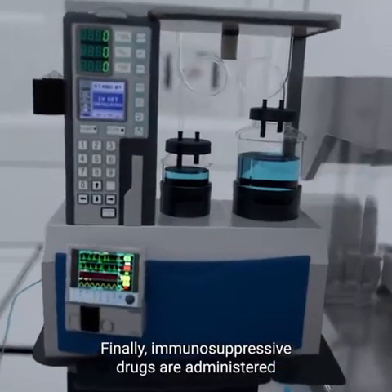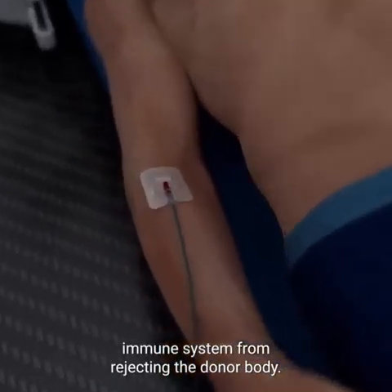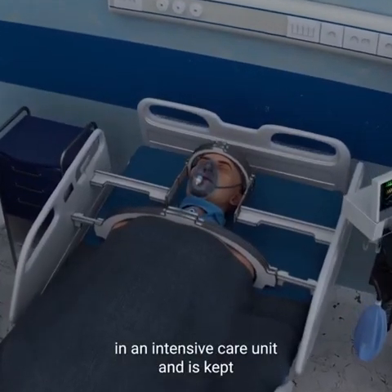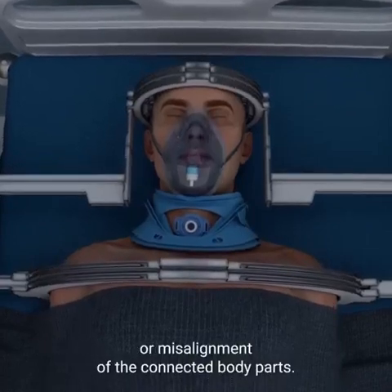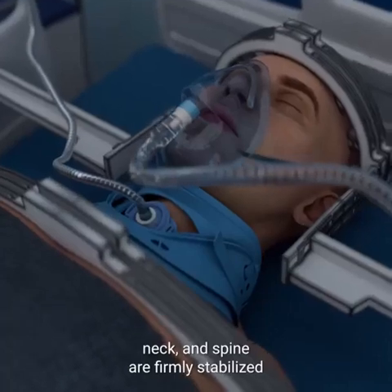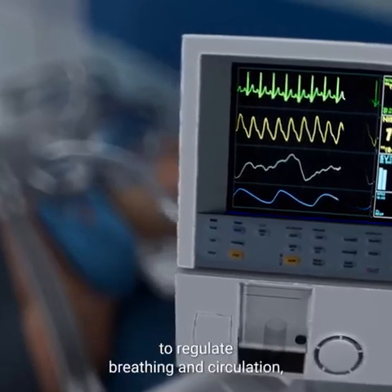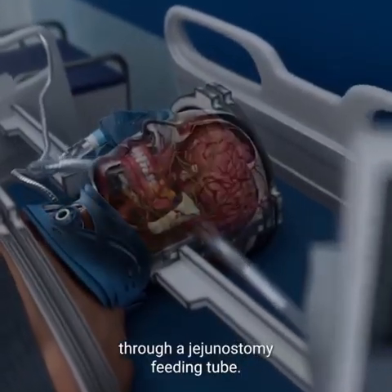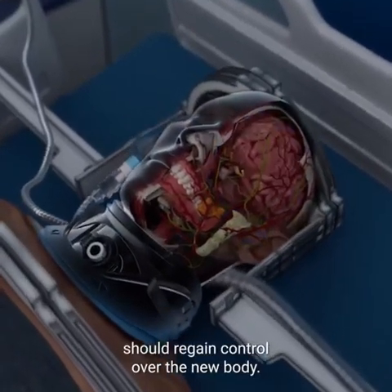Finally, immunosuppressive drugs are administered to prevent the recipient's immune system from rejecting the donor body. After surgery, the recipient is carefully monitored in an intensive care unit and kept in a coma for up to four weeks to prevent movement or misalignment of connected body parts. During this time, the head, neck, and spine are firmly stabilized to optimize spinal cord fusion. Life support systems regulate breathing and circulation, while nutrition is delivered through a jejunostomy feeding tube. Gradually, the recipient's brain should regain control over the new body.